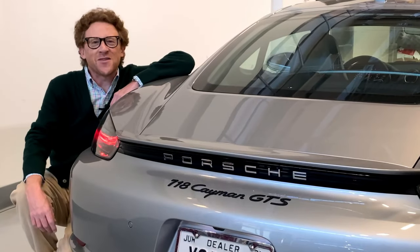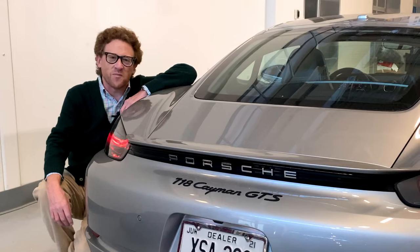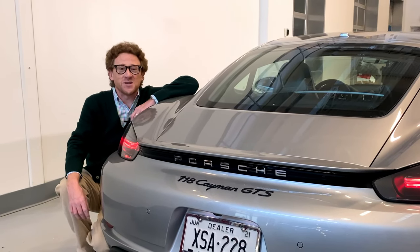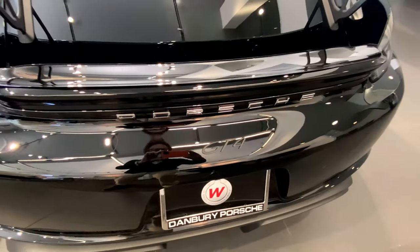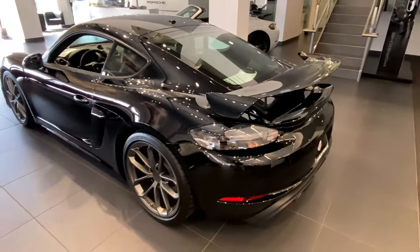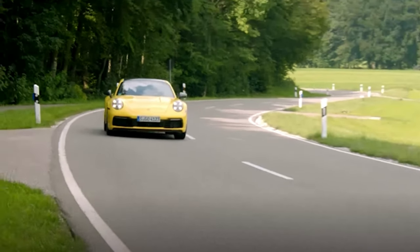Before we start, it's important to see where the GTS sits within the overall lineup of Porsche sports cars. This, after all, is your first opportunity to get into a flat-six Porsche sports car. Most compare it to its closest sibling, the GT4, whereas I say it really should be compared to the 911 Carrera 2. Let me explain.